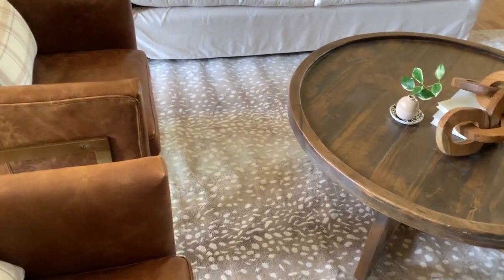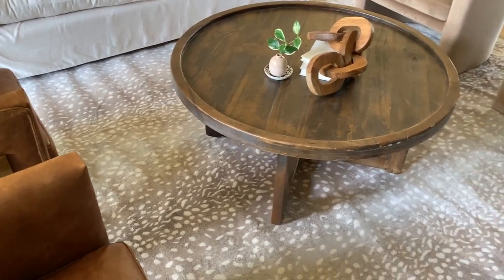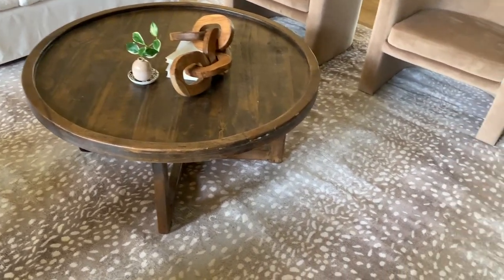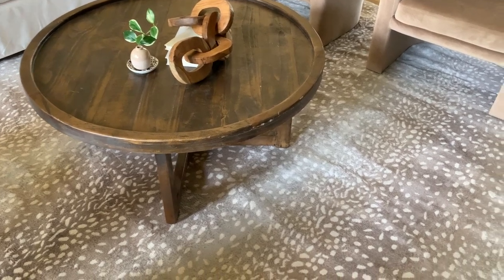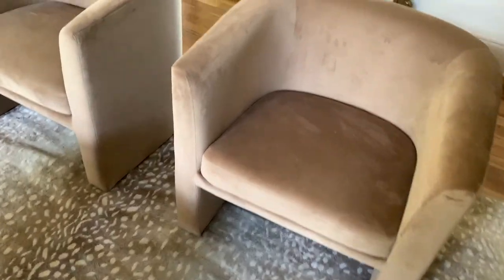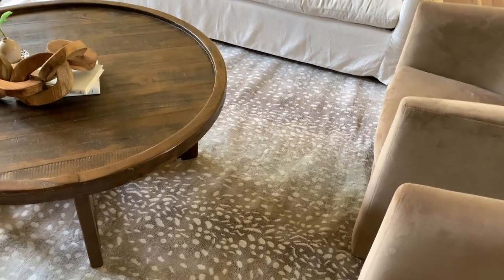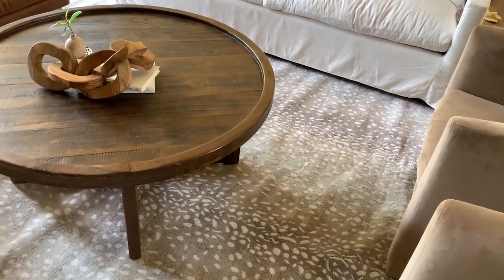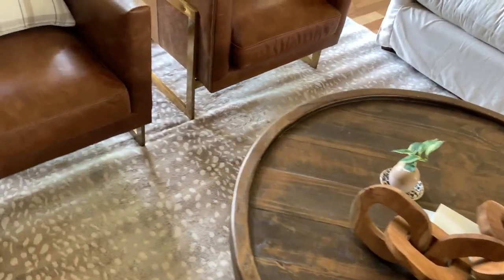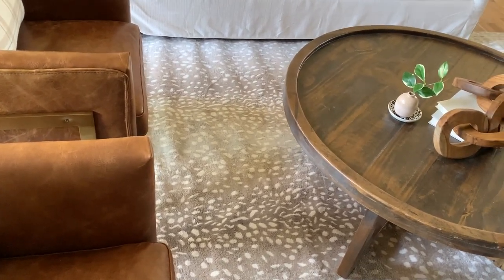This is an antelope rug — like the pattern of it. I saw an antelope rug at Ballard Designs and they have some antelope pattern there — rugs, pillows, maybe throw blankets. When I saw the rug it definitely stood out and I knew I needed a 9 by 12. I went and priced the antelope rug at Ballard Designs — usually their rug prices aren't that expensive compared to their furniture. A 9 by 12 when I priced it was maybe a thousand dollars.